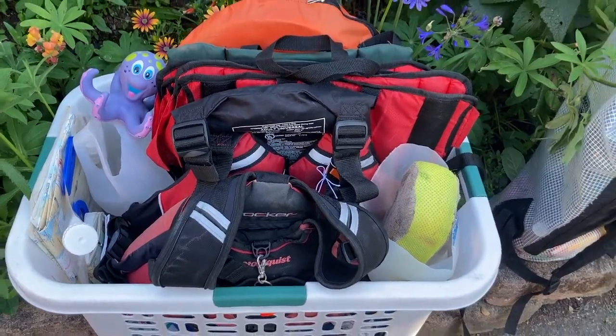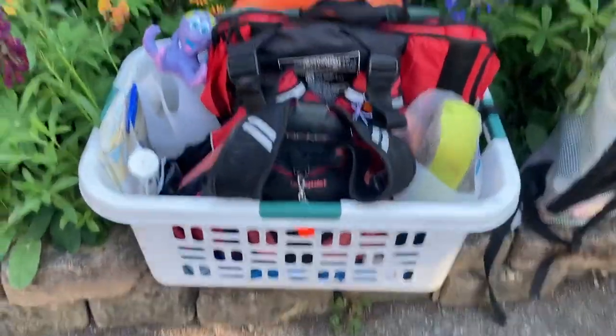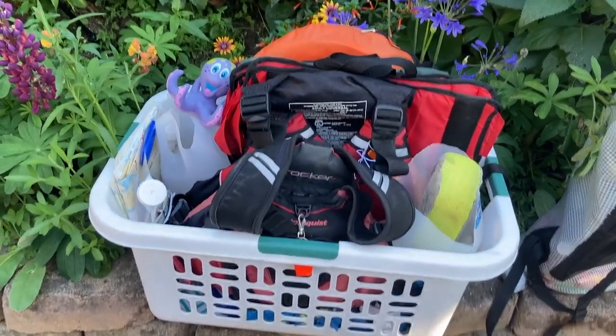So first of all, I'm going to show you my kit. Here is my super fancy kit for going canoeing.